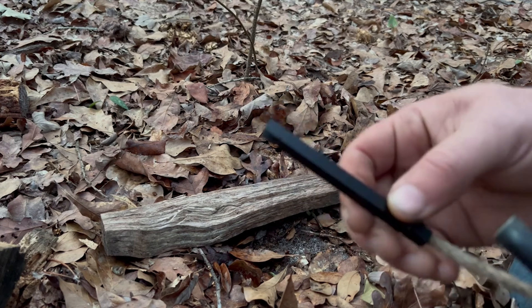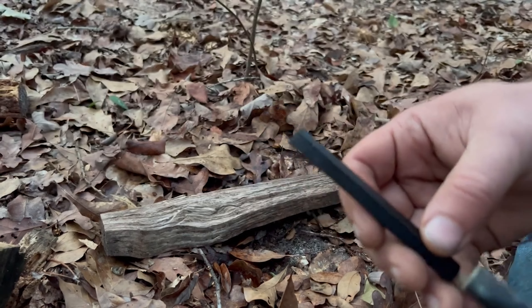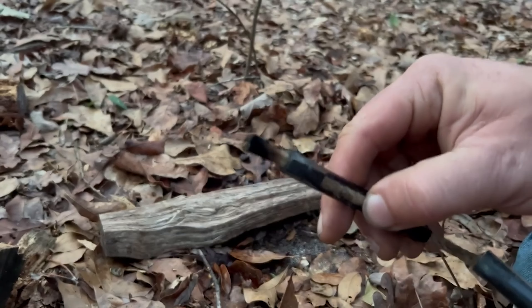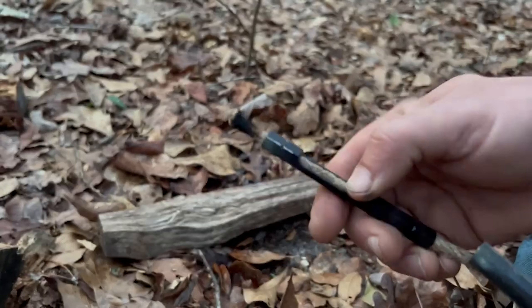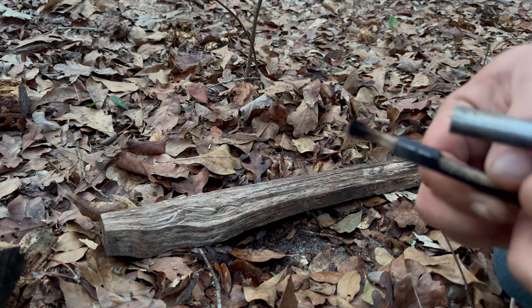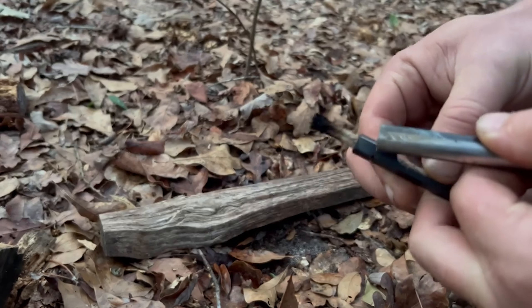Compact and portable, this fire starter tool is perfect for camping trips, winter adventures, or any situation where starting a fire is essential. Whether you're looking to stay warm or cook food, this versatile and durable fire starter is a dependable choice.